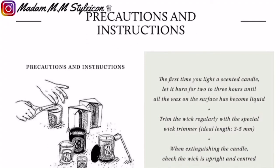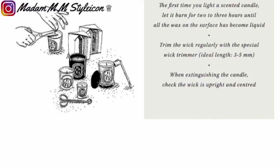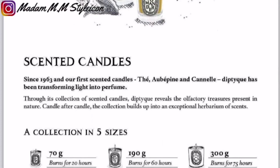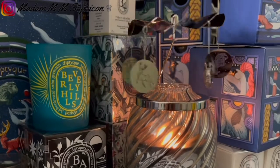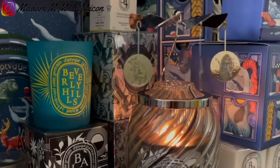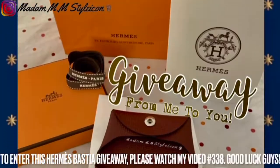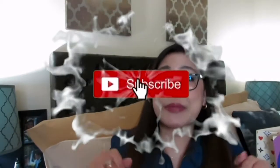Diptyque's candles are fantastic, high quality, and luxurious. They're long lasting and the scent is high quality. I hope you liked this video — I'll see you tomorrow. Bye guys, thanks for watching. That is all for today. If you liked this video, make sure to give it a thumbs up, subscribe to my channel, and hit the bell. I'll see you tomorrow for Vlogmas Day 24.